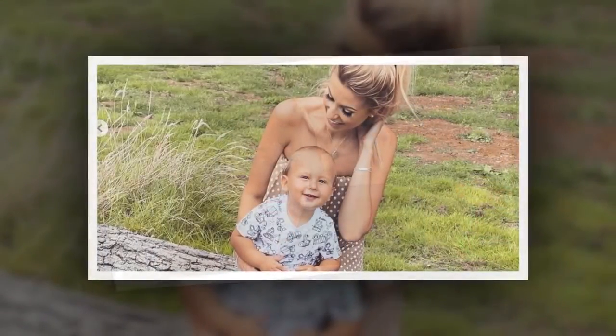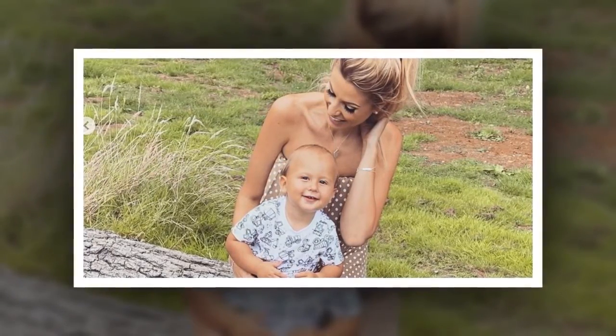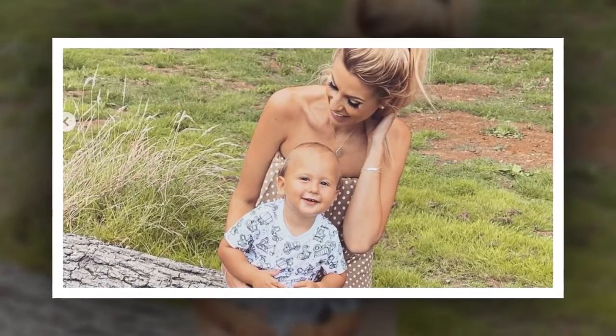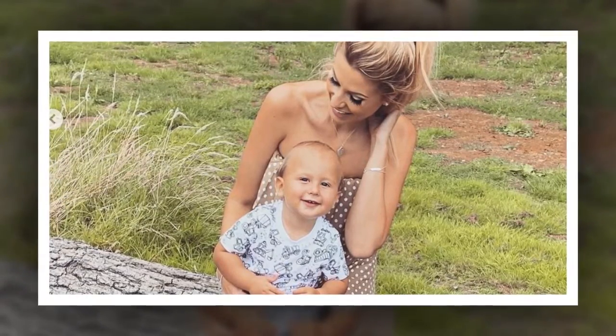Speech and language therapist Bryony Rust, from the Isle of Wight, has shared a video to her YouTube channel where she describes the resource of the Bucket for building early attention skills. She said the idea behind the bucket is to create an irresistible invitation to learn, to create an opportunity where we can be a part of those exciting, super interesting, and engaging things that a child is naturally interested in exploring and learning about.